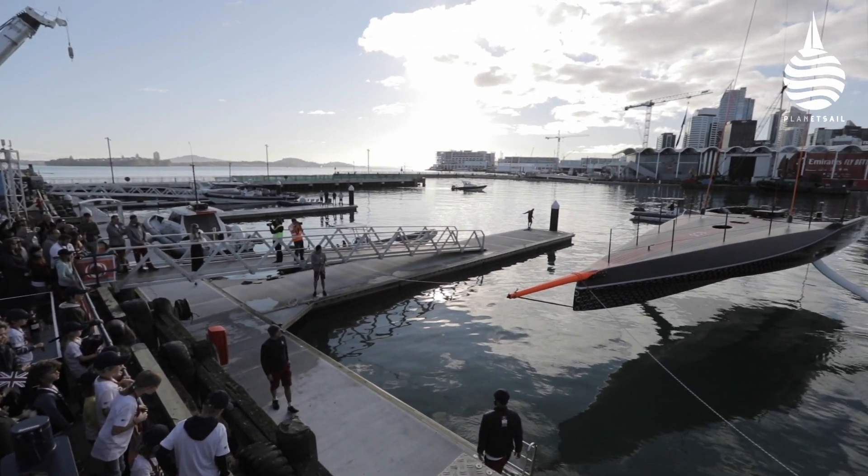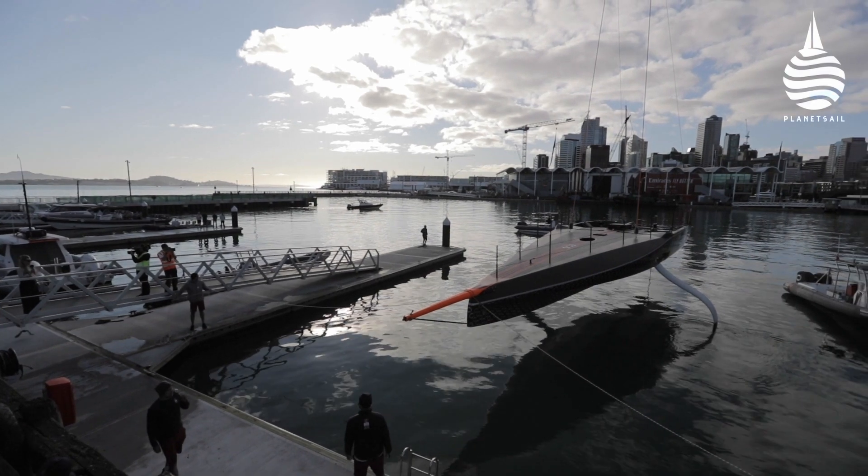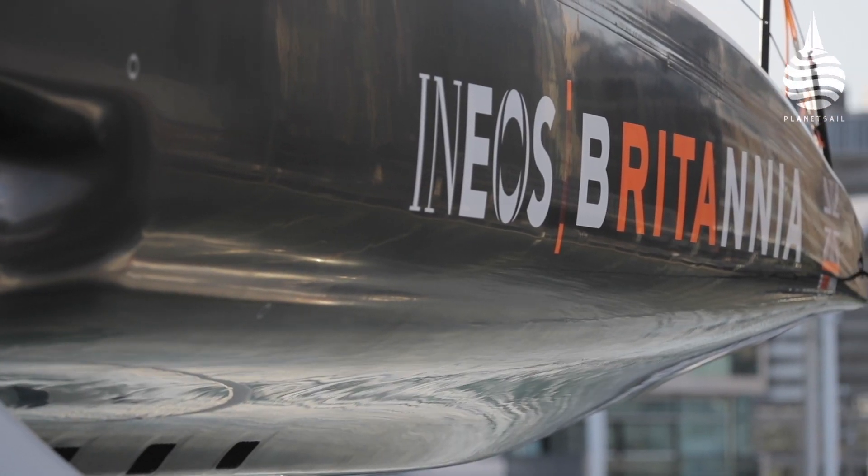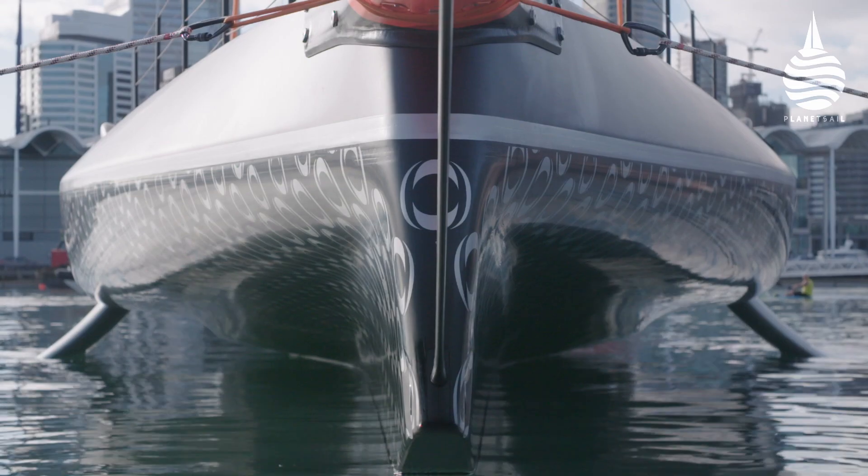I think she looks amazing. It's the best looking boat I've ever seen, and I'm obviously biased, but I really do think that. I said to Nick Holroyd how proud he and the design team must be to have created something that looks that great. Of course it looks fantastic, but the important thing is how it goes. And we certainly hope that she goes like a rocket, just as she looks like a rocket.